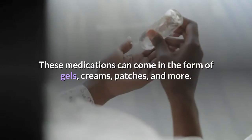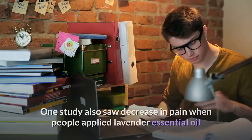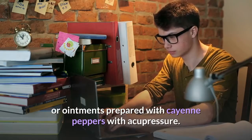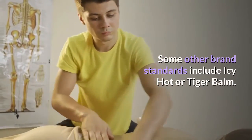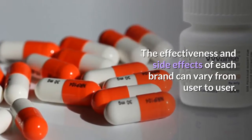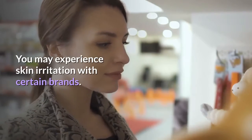These medications can come in the form of gels, creams, patches, and more. One study also saw a decrease in pain when people applied lavender essential oil or ointments prepared with cayenne peppers with acupressure. Some well-known brand options include Icy Hot or Tiger Balm. The effectiveness and side effects of each brand can vary from user to user, and you may experience skin irritation with certain brands.